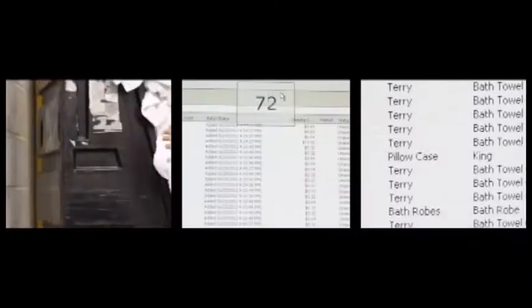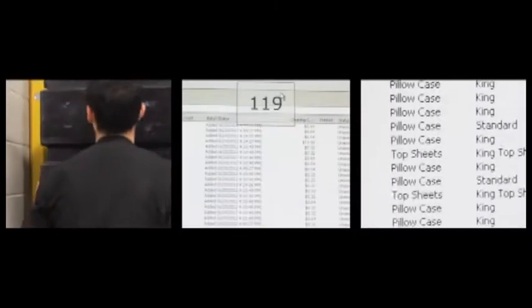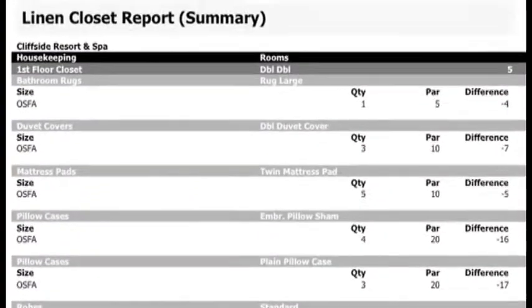The linen manage report has helped tremendously because now we know exactly what inventory is here at the hotel and what items are at the laundry. We don't have to run from floor to floor looking for linen in a different linen closet to make up the room, because we know what we have in every linen closet.